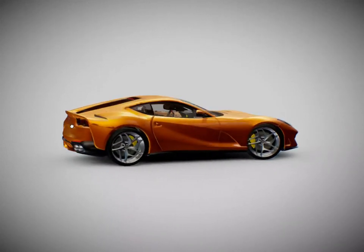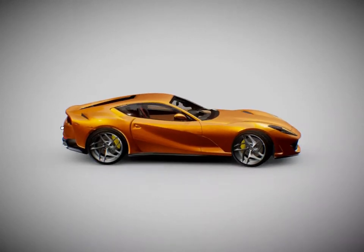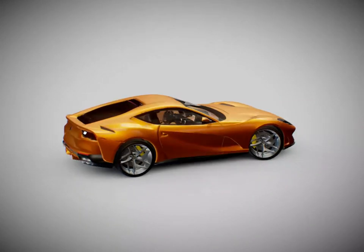The retractable hard top opens in just 14 seconds at speeds of up to 45 kilometers per hour, and does not impinge upon the interior dimensions, thus maintaining the donor car's roomy cockpit.